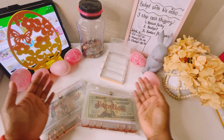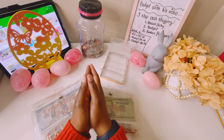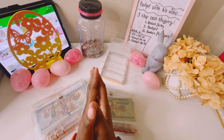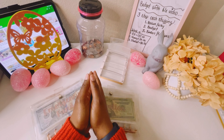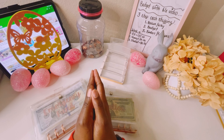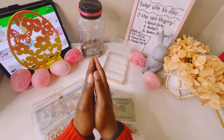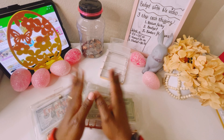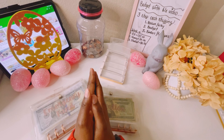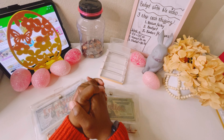First things first, happy Easter! As you can see, I'm so festive — I love Easter. If you are new to my channel, hello, welcome. I'm so happy that you've decided to click onto my video today. And if you are a returning subscriber, hey now, welcome back. So today we are stuffing my sinking funds, my challenges, as well as my everyday wallet. Let's go ahead and start with counting my cash.